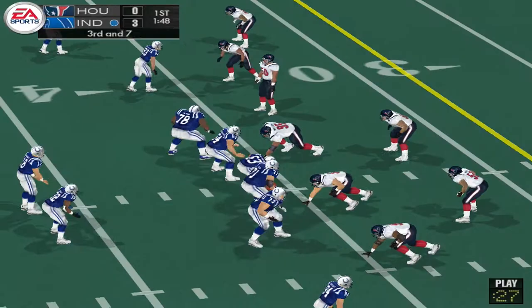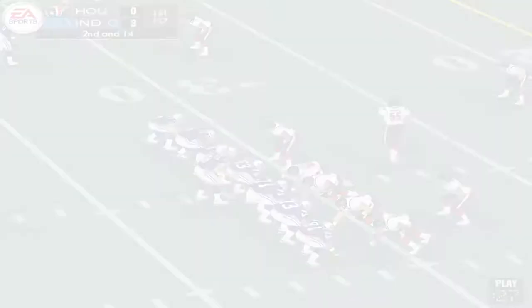Drops back, under pressure, throwing — this pass is incomplete, no catch on that pass play. Manning sets up, closing in, gets the pass off. He recognizes the blitz and gets the ball out for a first down.